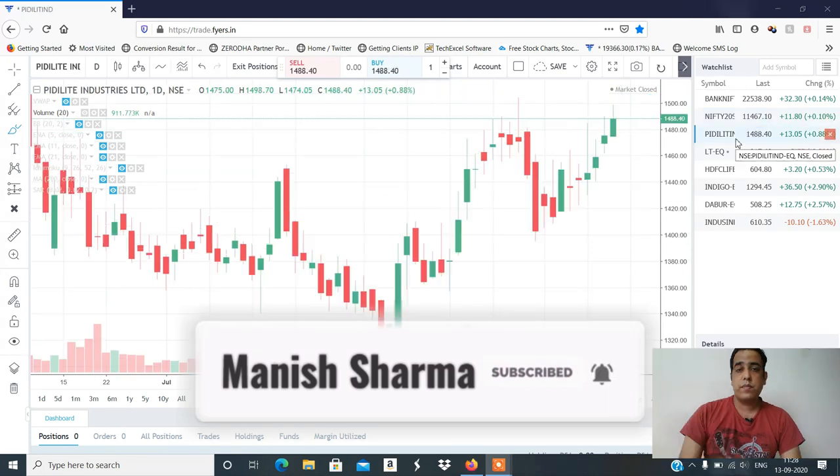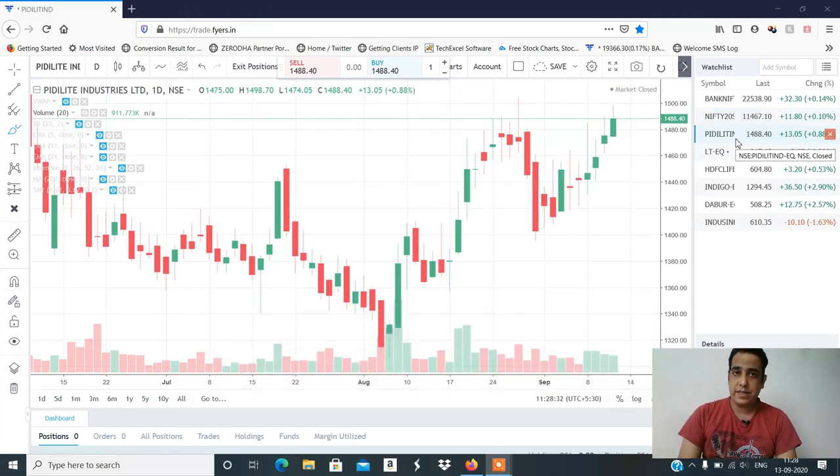Now let's discuss the stocks. In my last video I had a sell level. At 14.62 I had 14.74. So I had a sell level trigger.